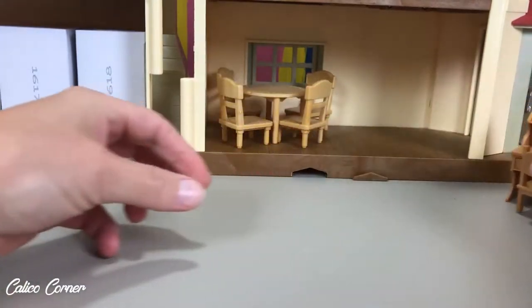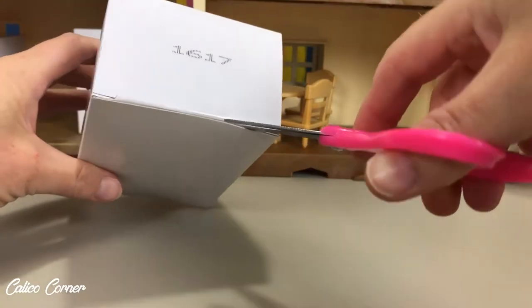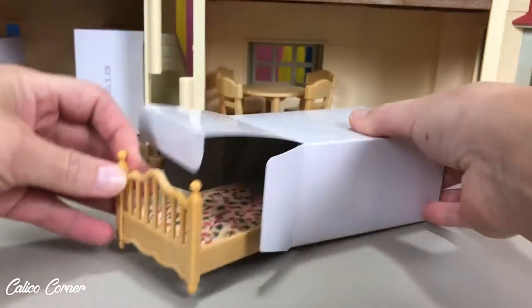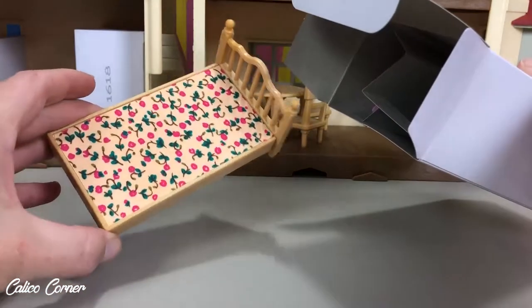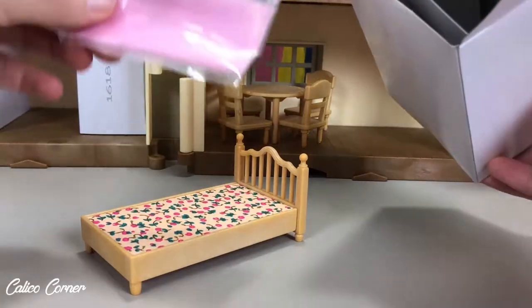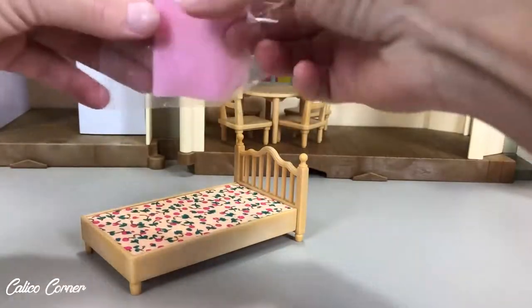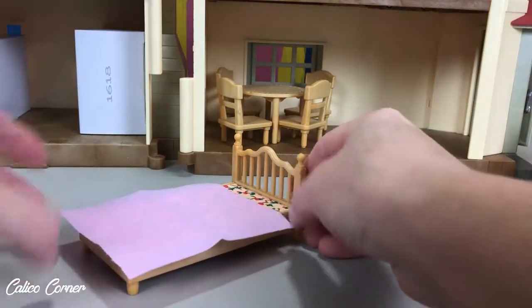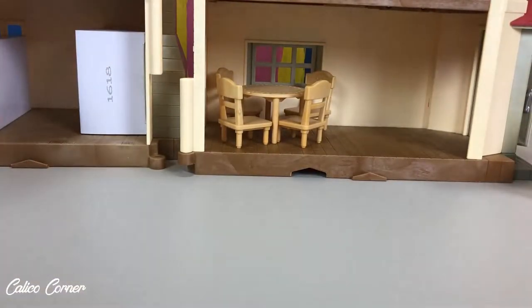Let's go ahead and move that to the side so I can show you another box. We're going to open that up and see what we've got in here. It looks like the bed — look how cute that is! And this fabric — I just love the fabric they use. See those cute pink flowers they've got on there? And it looks like we've got the blanket — let's not forget the blanket. Let me get the blanket on the bed. There we go, set it up just like that. Oh, that's so cute, guys!